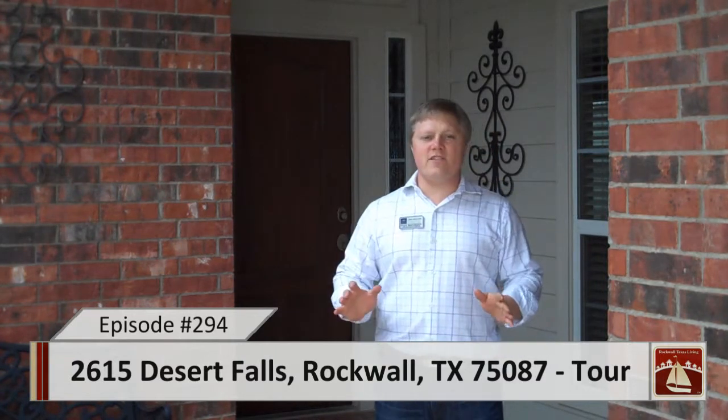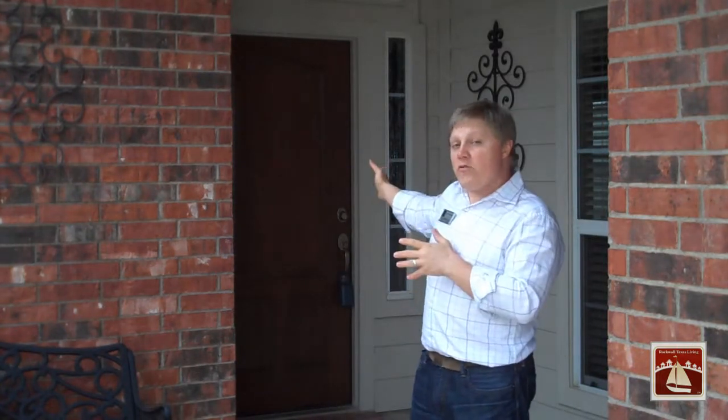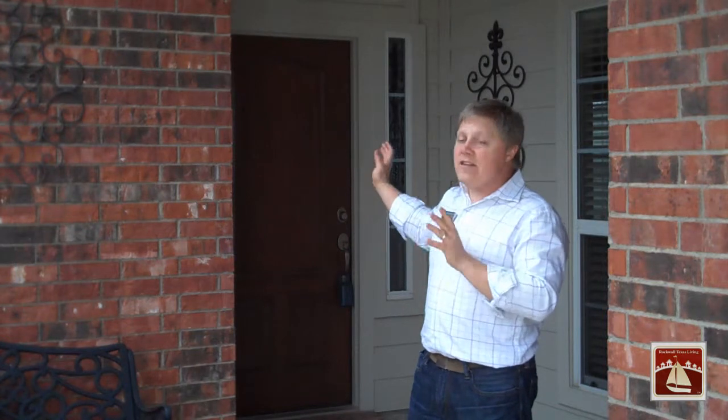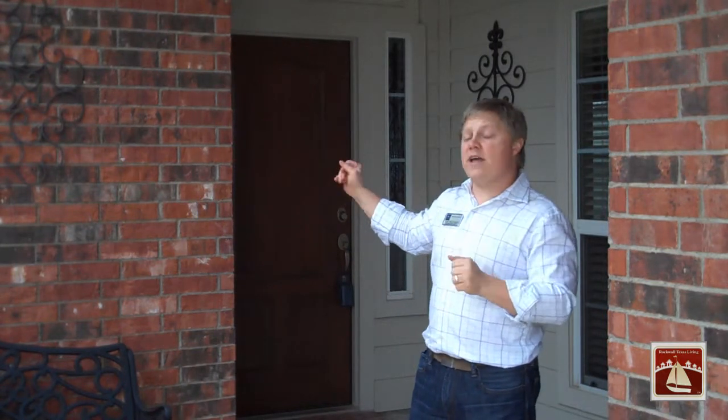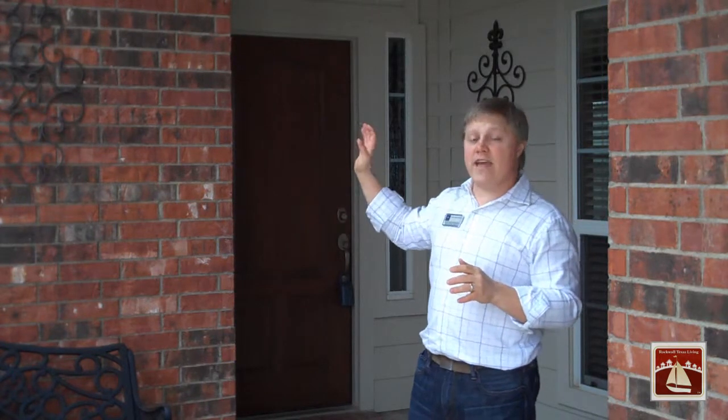Welcome to 2615 Desert Falls in Rockwall, Texas. This fabulous one-story home is situated on a quiet cul-de-sac with a huge center island to it. It's a three-car garage — two cars over here, one car over here. It has four bedrooms inside, two and a half bathrooms, lots of living space, it's an open floor plan, and it has a huge kitchen with tons of countertop space and tons of cabinets.